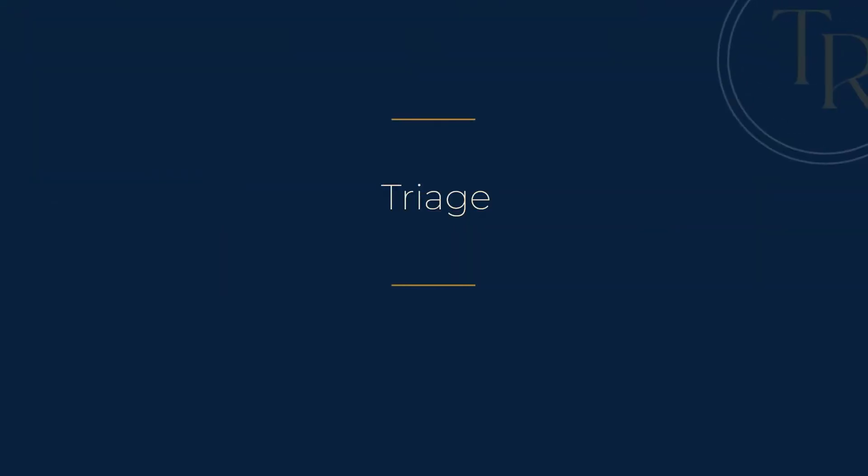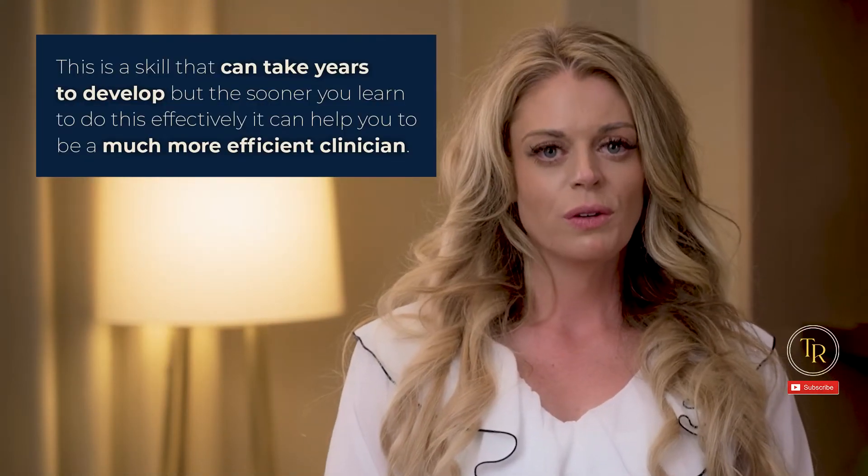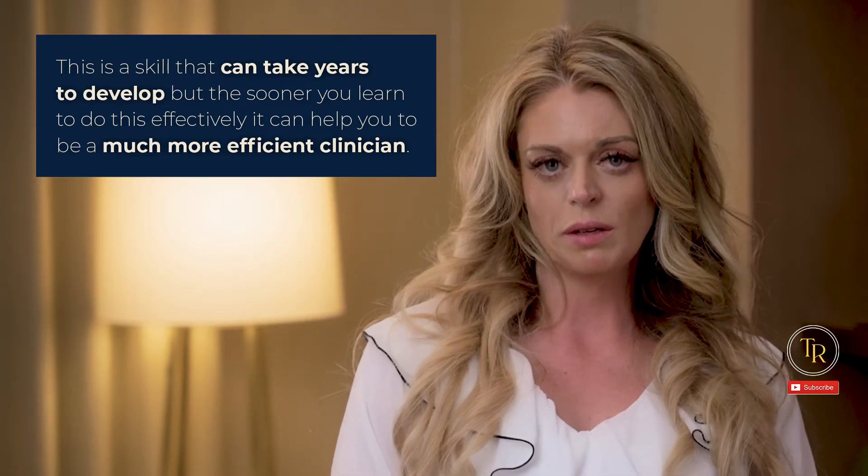Number one: triage. This is a skill that can take years to develop, but the sooner you learn to do this effectively, it can help you to be a much more efficient clinician. Your facility might already have an official triage policy in place, and if they do then that's fantastic — please refer to that for guidance. If your facility does not, then consider sitting down with your team and management to create one. If everyone in the department is on the same page as far as expectations, then there will be a lot less communication breakdowns.